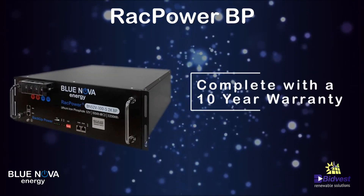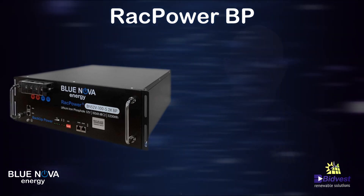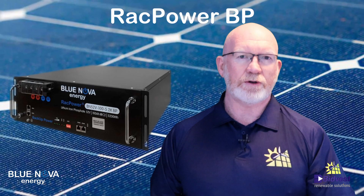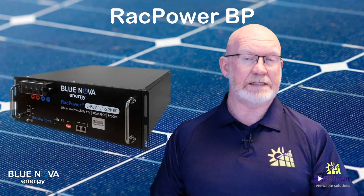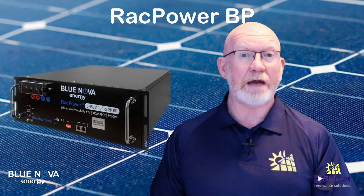This battery comes complete with a 10-year product warranty. The rack power battery should be one of the first batteries you consider when installing a 48-volt system. It is easy to install, it is durable, and most importantly, it is reliable.